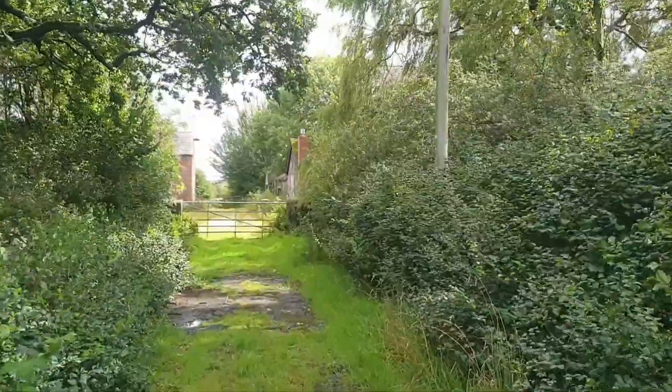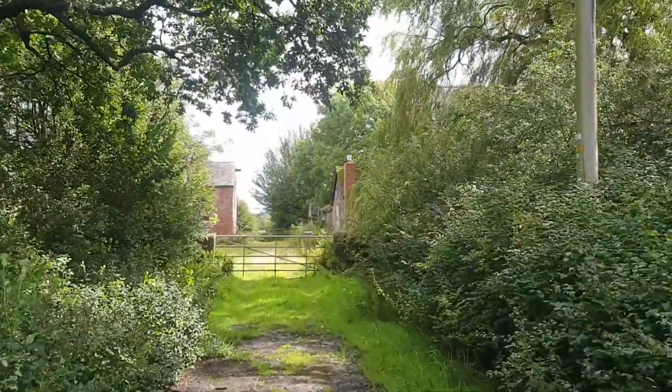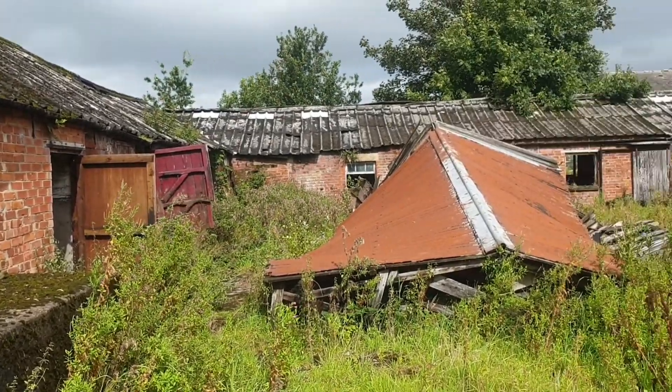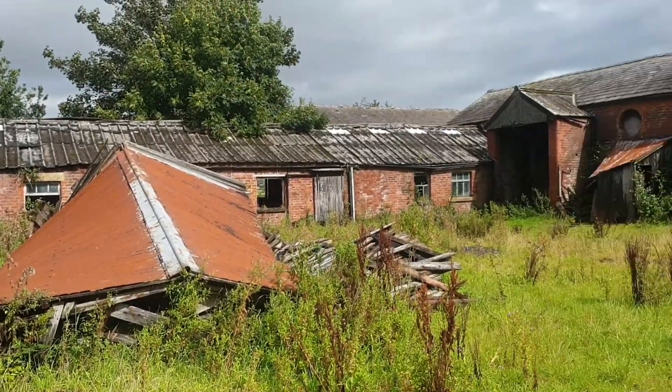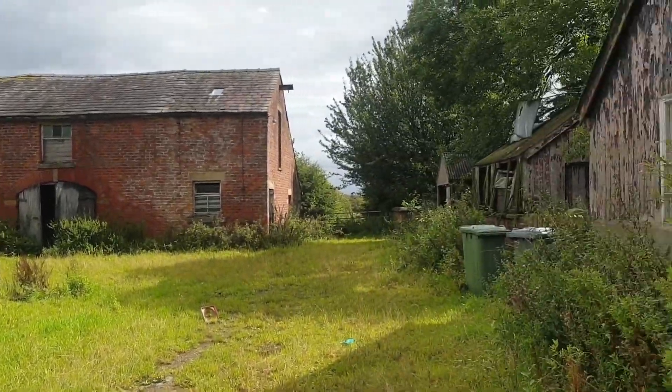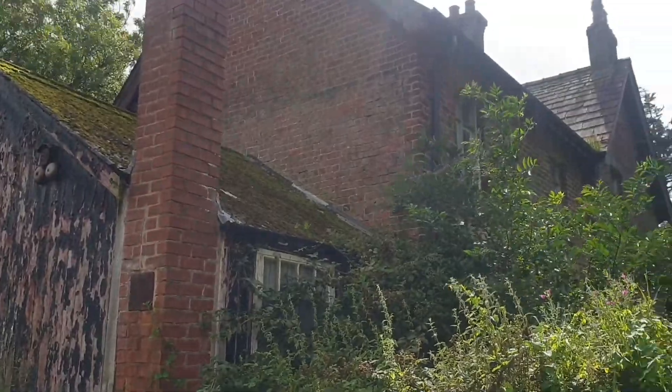As we walk down the old abandoned drive to the old abandoned time capsule, you can see the old abandoned farm outbuildings in a very sorry state. But once this house used to be beautiful, as we walk around.